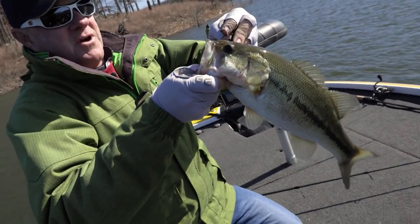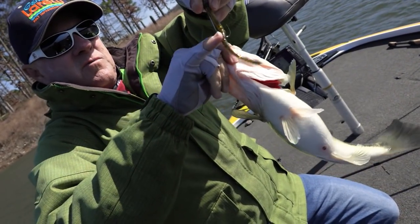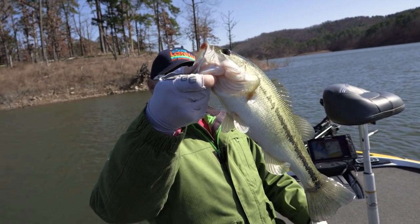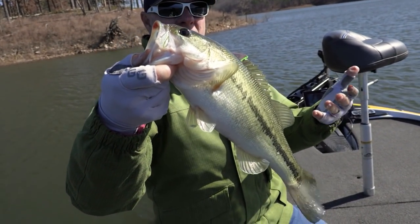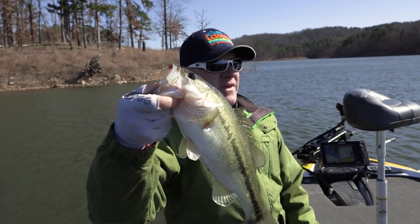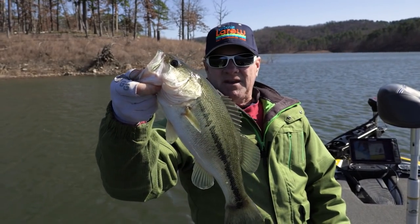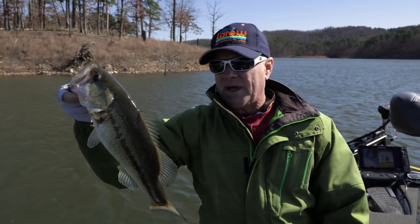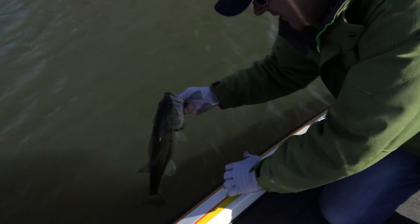There's a largemouth, caught him on a little shaky head worm. Right there. That's a halfway decent fish. Broken Bow bass on average are about like that — they're 13 to 16 inches and there's thousands and thousands of them in here. Again, three species: that's a largemouth, but there are spotted bass and smallmouths as well. We're letting him go back.